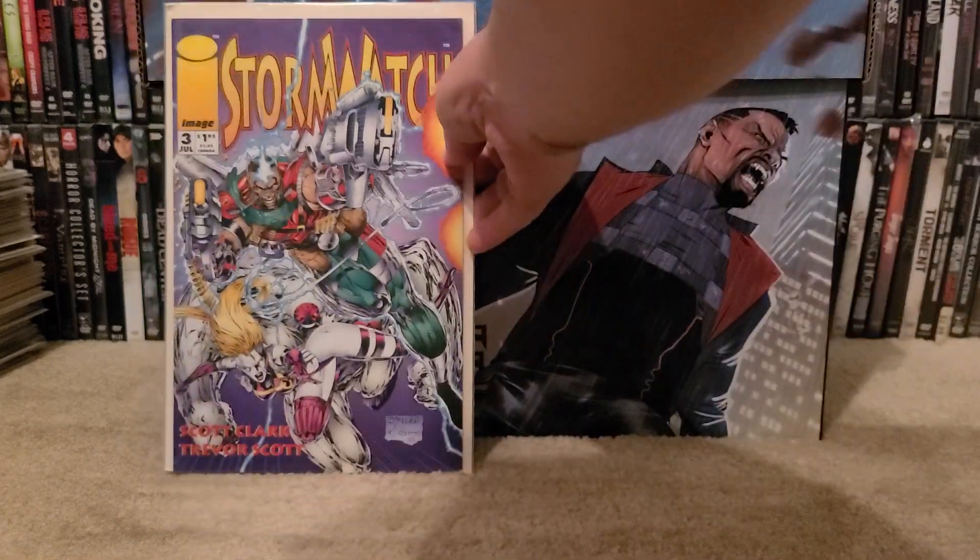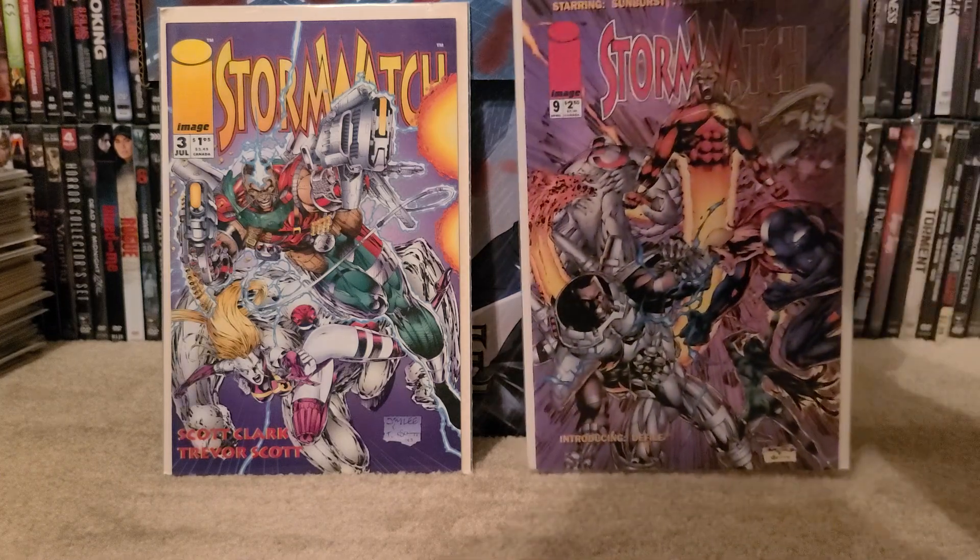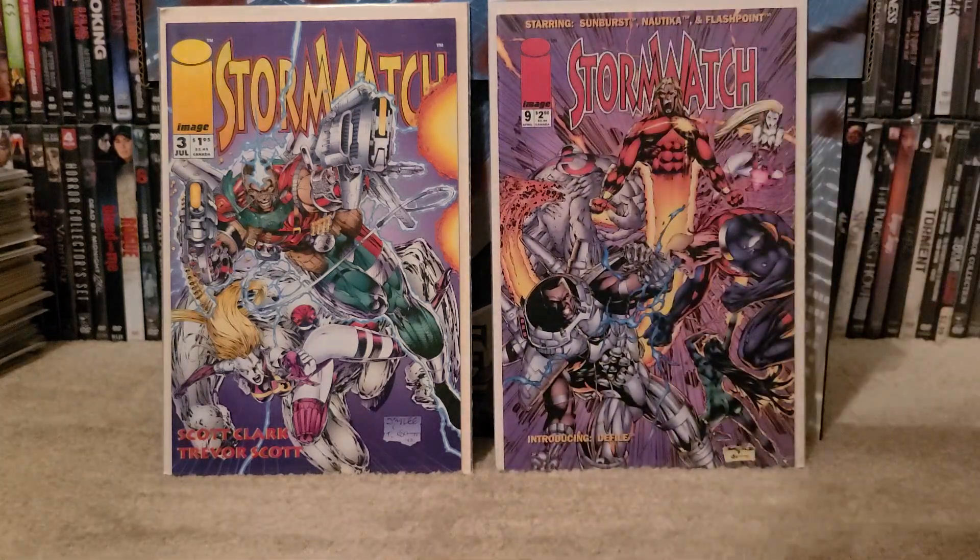First off, we have Stormwatch number 3 — Minor Key. You don't know what's going to happen with DC, and I think Stormwatch is part of the DC universe, I believe — don't quote me on that. But then we have Stormwatch number 9, another Minor Key.